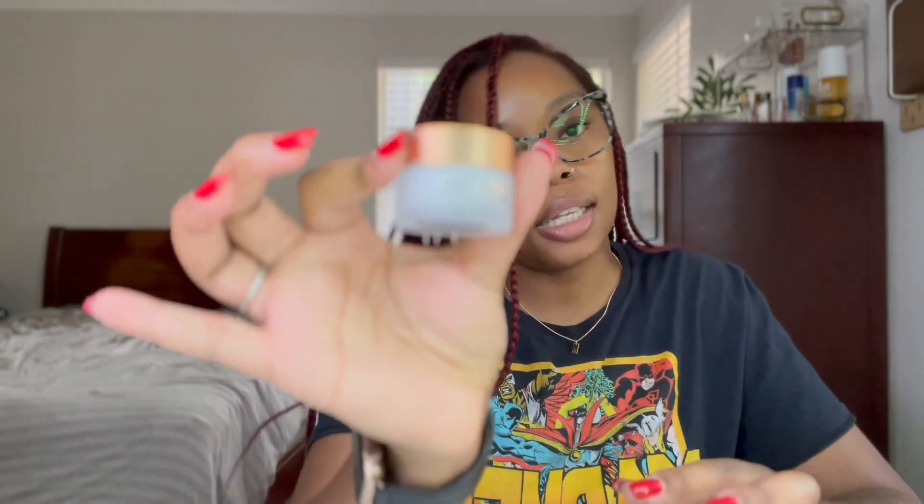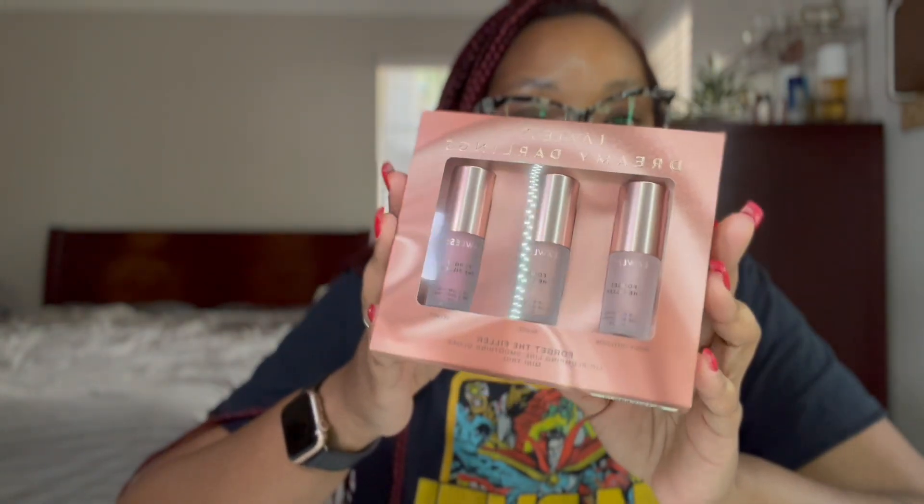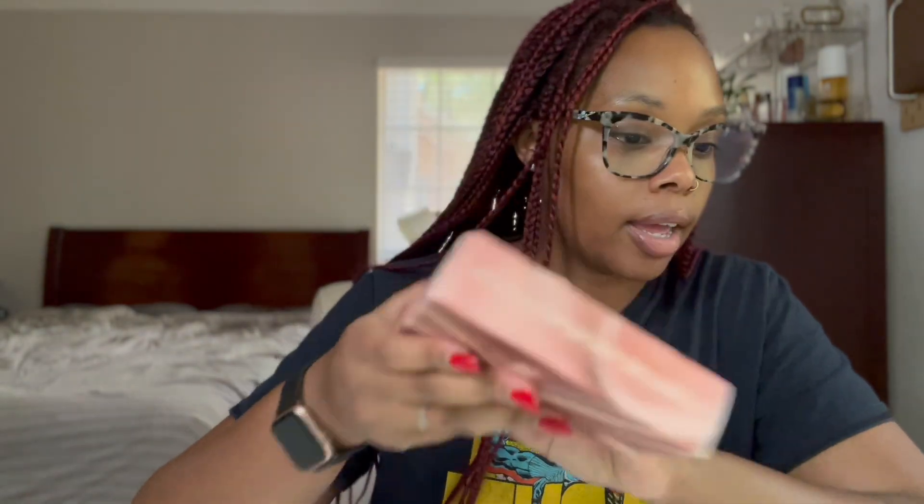I picked up the Lawless Overnight Lip Plumping Mask in the scent Birthday Cake. For another lip product I got the Gisou honey-infused lip oil, and I also picked up the Lawless Forget the Filler lip plumping line smoothing gloss mini trio, which comes with three little mini glosses in the shades Rosy Outlook, Nudie, and Velvet. I'm excited to try all of those.